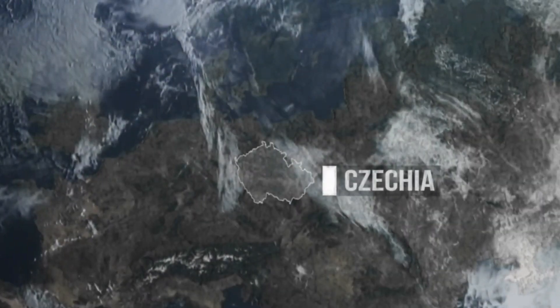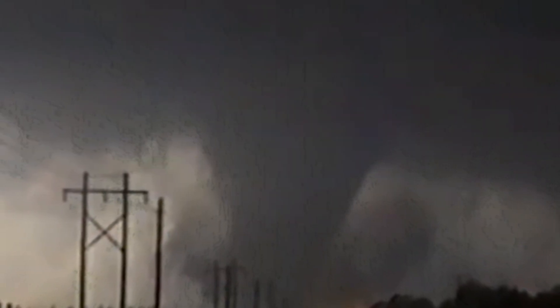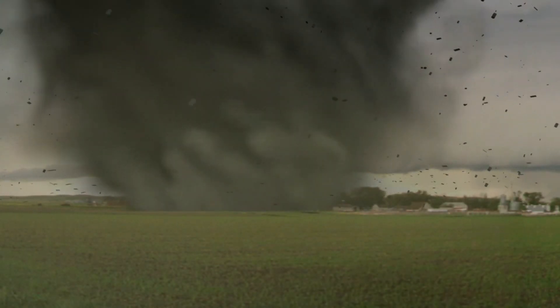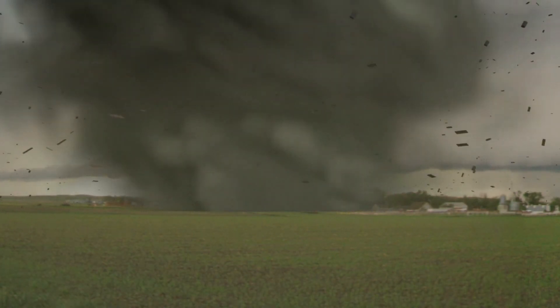On June 24, 2021, a strong EF4 tornado hit the Czech Republic and ripped through several villages. Storms like this don't happen very often in this part of the world. It was the biggest tornado ever reported in Czech history and the deadliest tornado in Europe since 2001. As the tornado got closer, people in the neighborhood hid inside their homes and filmed it. They could do nothing as everything in its path was destroyed.